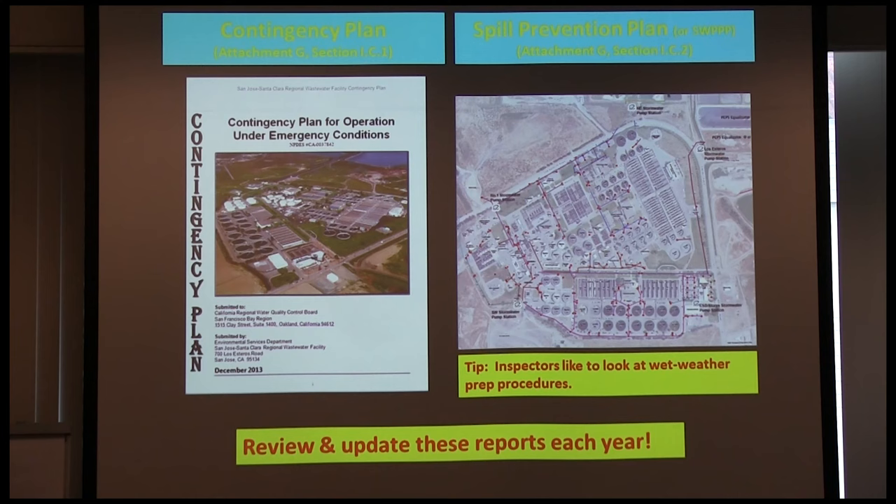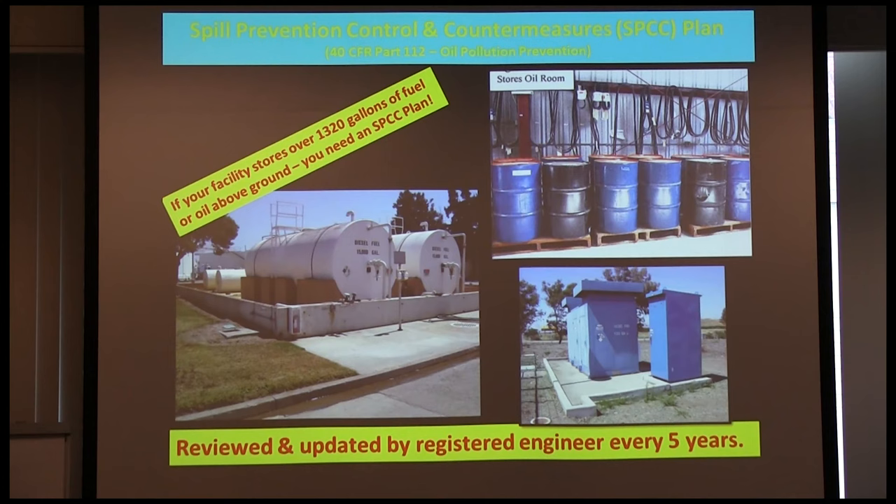If you don't have full containment, you need a spill prevention plan updated every year. There's also a requirement in Attachment G: if your facility stores over 1,320 gallons of fuel or oil above ground, you need a Spill Prevention, Control, and Countermeasures plan — an SPCC. An SPCC is completely different from a sewer spill plan. Nothing's more satisfying than telling a regulator you know more about the regs than they do.